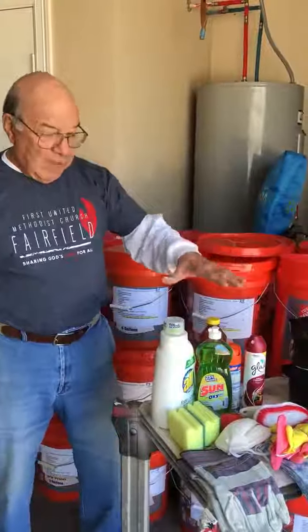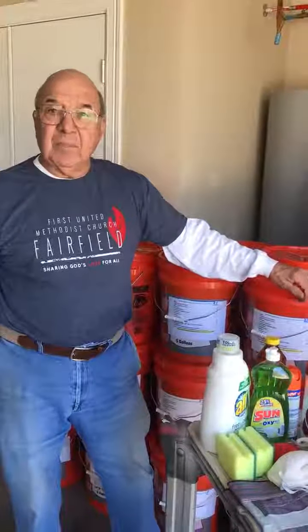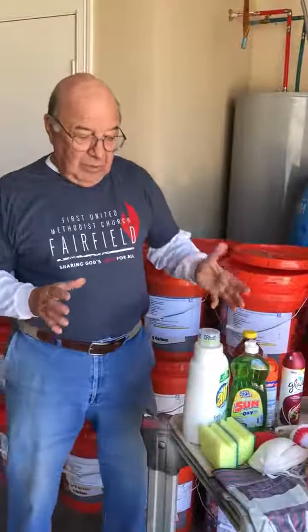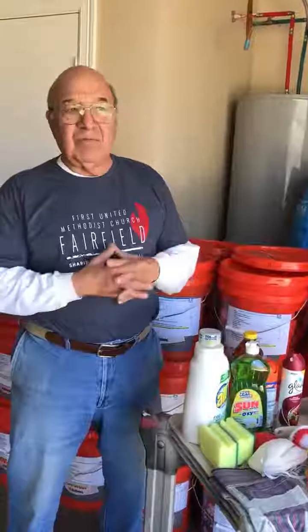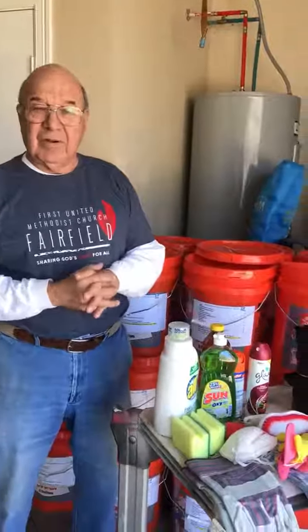Each bucket is packed with these items. What are some ways that church people and others can be involved in this? The best way is to sponsor a bucket or two or three depending on your wishes. Claudette and I go out and purchase all these materials and then we put them in the buckets. She's got a pretty good routine set up so that we can do it rather rapidly. We have 30 buckets behind us as you can see already.